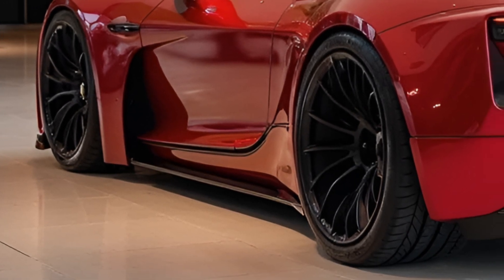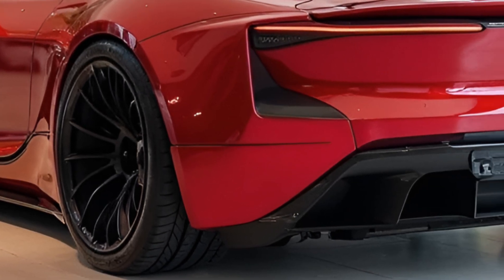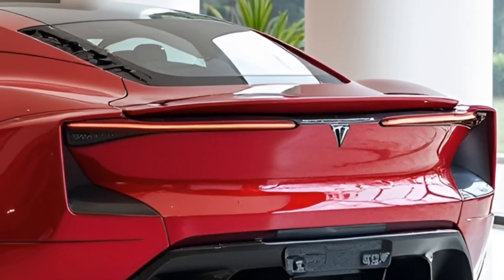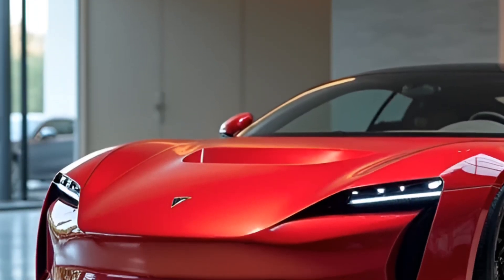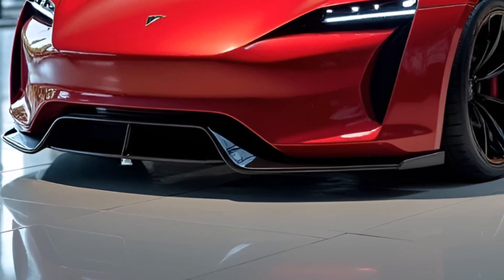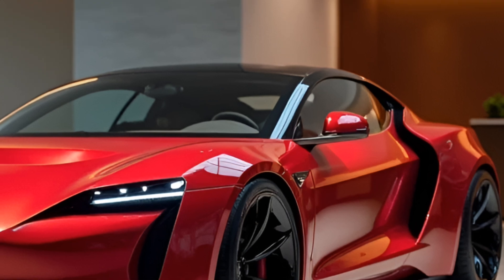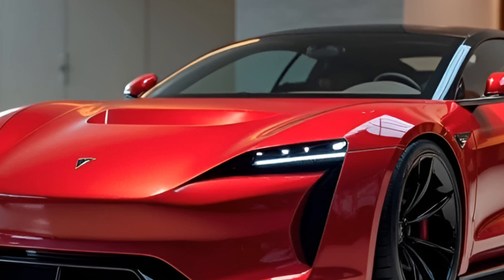Exterior Design: The 2026 Tesla Roadster is a striking blend of modern aesthetics and aerodynamic efficiency. Building on the heritage of its predecessor, the design features a sleek, low-slung body that enhances its sporty appearance. The exterior is characterized by fluid lines, a dramatic front fascia, and an elongated rear that combines a sense of speed even when stationary. The use of lightweight materials, such as carbon fiber and aluminum, is prominent in the chassis, contributing not just to weight reduction but also to increased structural integrity.